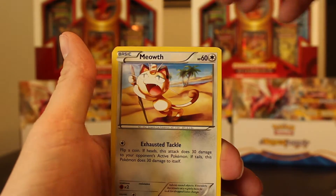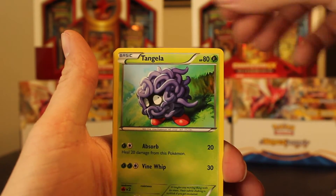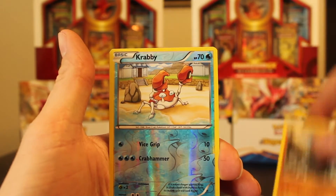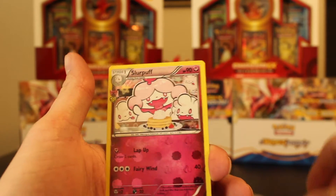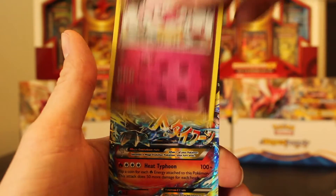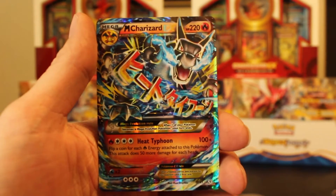A Meowth, a Slowpoke, a Tangela, a Rhyhorn, a reverse holo Crabby common, a holo Slurpuff uncommon.